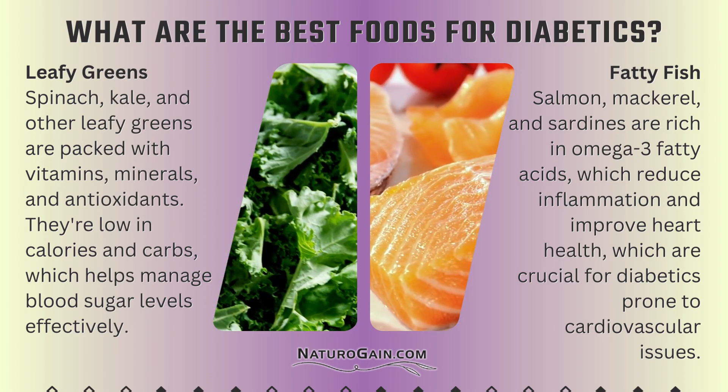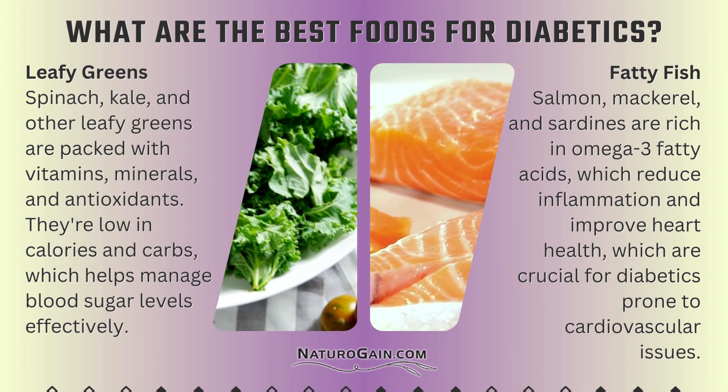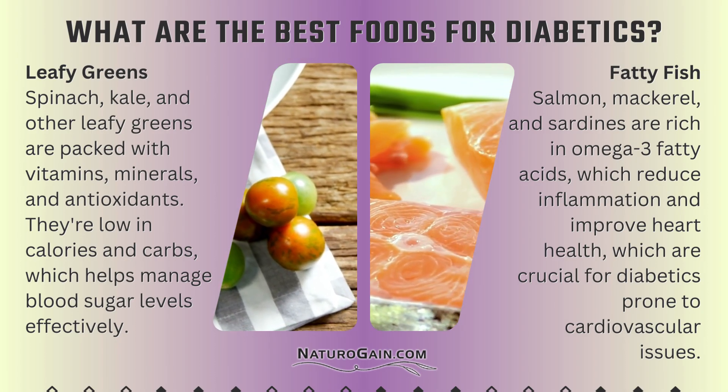Fatty fish — salmon, mackerel, and sardines — are rich in omega-3 fatty acids, which reduce inflammation and improve heart health, which are crucial for diabetics prone to cardiovascular issues.